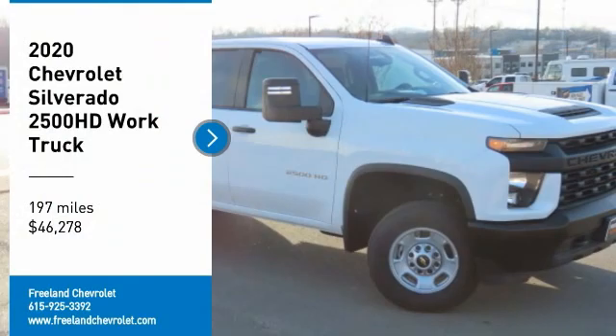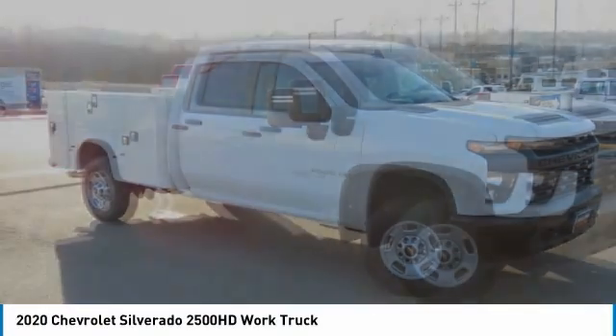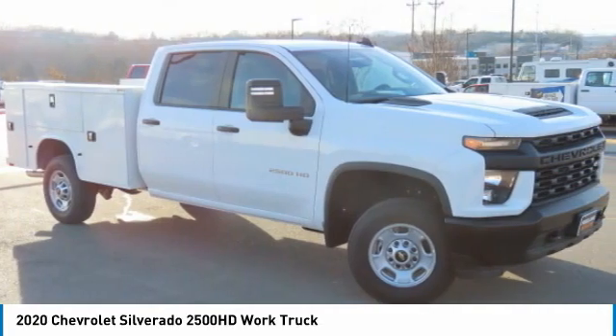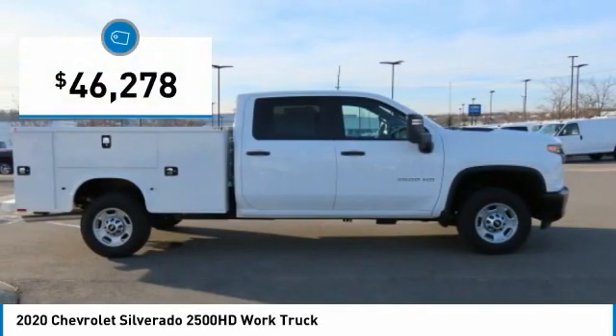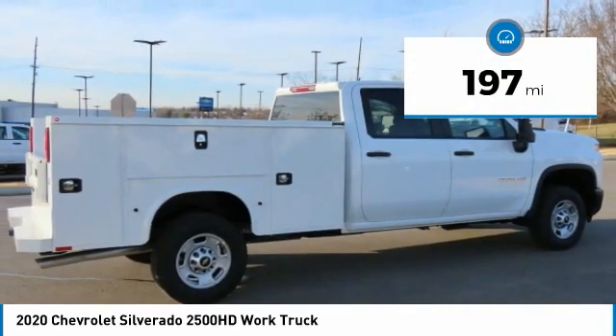Come test drive the 2020 Silverado 2500 HD. This pickup truck pulls unlike any other and is priced below $50,000. This vehicle has less than 200 miles.